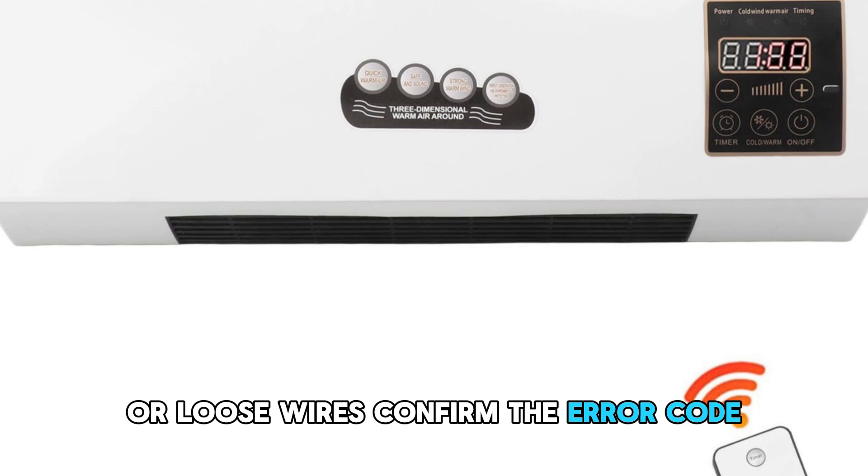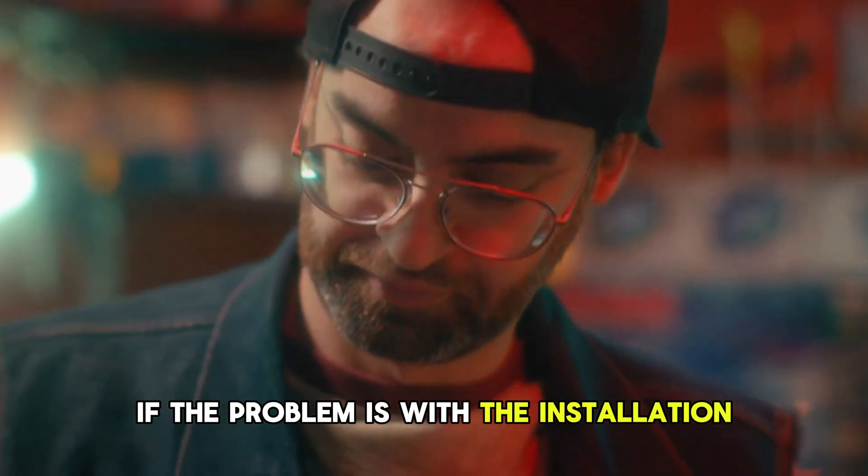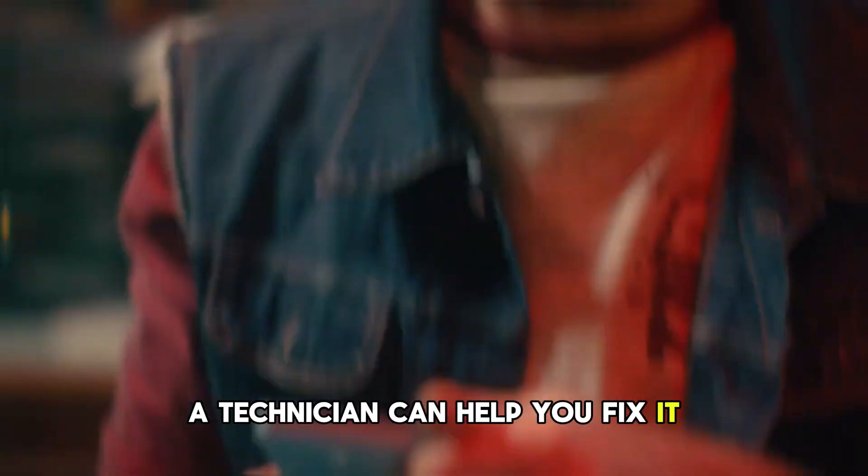Confirm the error code, then check the manual. If the problem is with the installation, a technician can help you fix it.